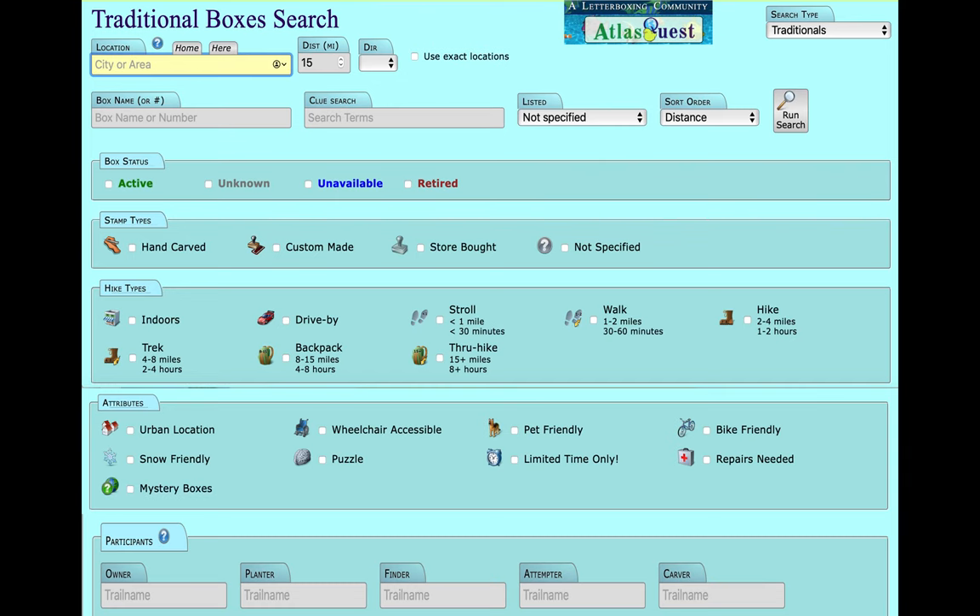Depending on your mood for the day, you can tailor your scavenger hunt on some sites like Atlas Quest. For example, you can narrow down your options to how far from home you want to roam, whether within just a few miles or off to a different state or even country. Or you could limit it to what type of physical challenge you are up for, and even if you want more boxes from planters you like. If you have plenty of time and you've finished a hunt, you can go on the website and select nearby boxes to find others within a short distance.